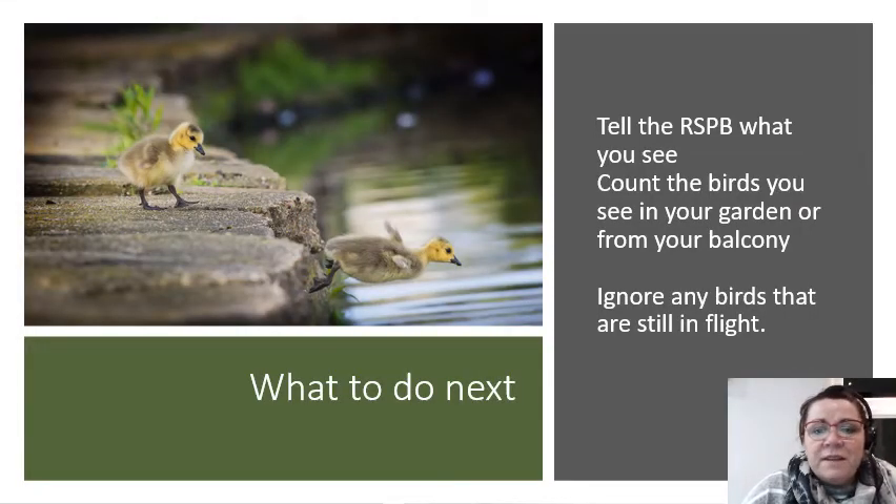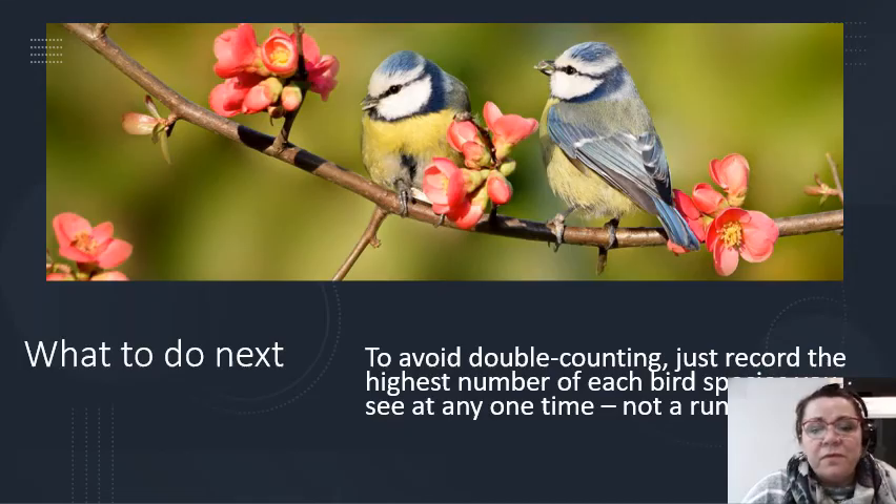Once you find the birds, what you have to do is tell the RSPB which birds you've seen. Count the birds you see in your garden, from your balcony, or anywhere. Ignore any birds that are still in flight — if they're flying, don't count them. Only count the ones that are standing on the ground, on the branches, or on the fence. To avoid double counting, just record the highest number of birds you see at any one time, not a running total.